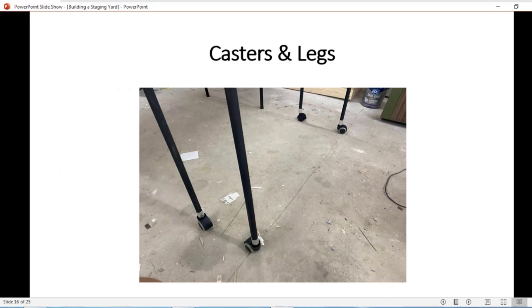Here are the casters on the end — cheap furniture casters, the least expensive I could find on Amazon with a two-inch wheel. I added aluminum tubing at the end of the wooden rods to keep the bolt from blowing through the wood itself, just to reinforce it.